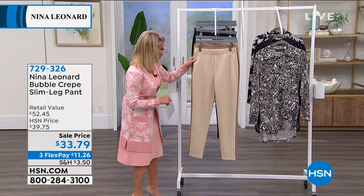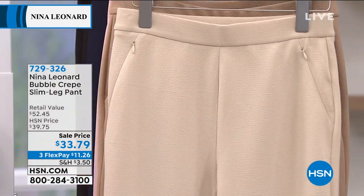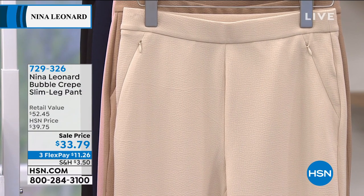Lost my balance there for a second! These pants feature invisible zippers in the pocket that are so incredibly flattering. Approximately 29 inches in length.